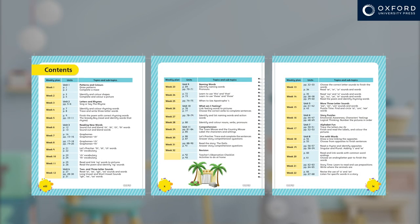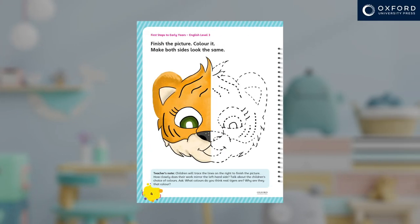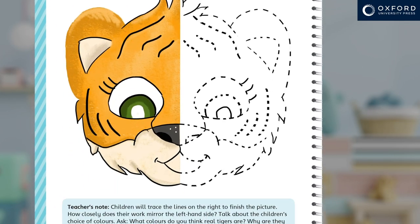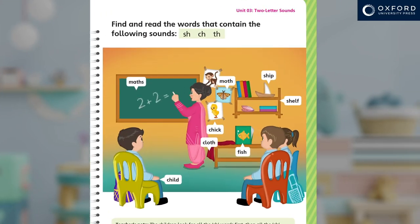We recommend you work through the activities in sequence. If you're using this book at home, try to find a quiet space where your child can concentrate. Make each learning session fun and part of each day. In advance of each activity, check what you want the child to achieve. Read the instructions and look at the teacher's notes at the bottom of the page too.